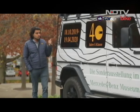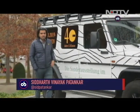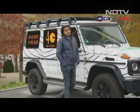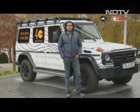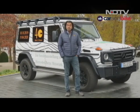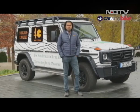If you're in Stuttgart before the 19th of April next year, the 40 years of the G-Wagen exhibit is certainly worth a visit, as is the rest of the museum of course. Now it is time to show you the latest car, the one that's just launched back home, which I had a chance to drive just before I got onto a flight to come over here — the G350D review.